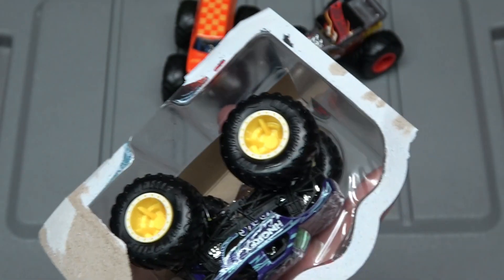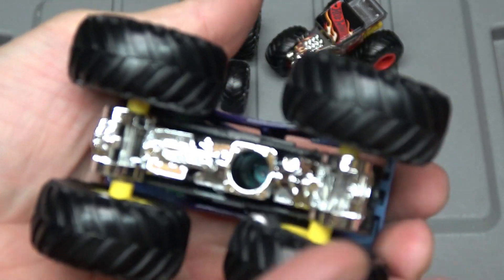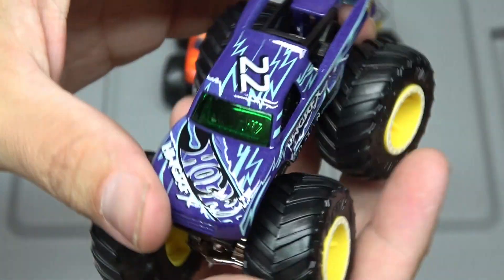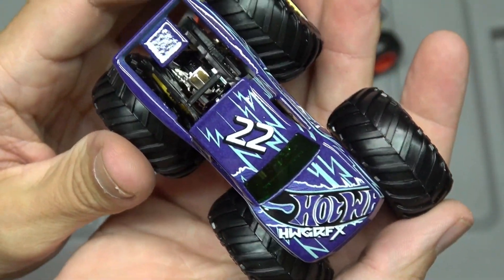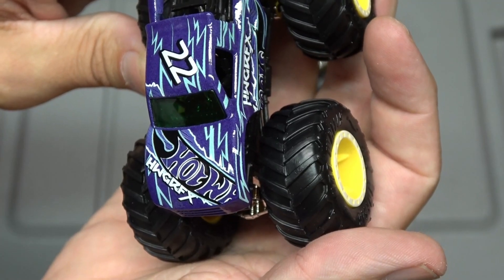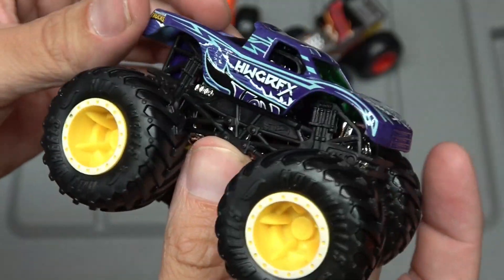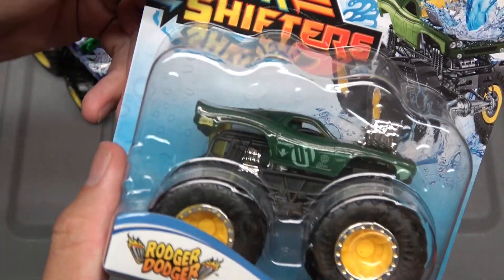Let's open up the Podium Crasher. There we go — another chromed-out chassis, black roll cage this time. It says 22, and 'HWGRFX' — I don't know what that means, somebody please put it in the comments. Check out those rims, that's a really cool truck.